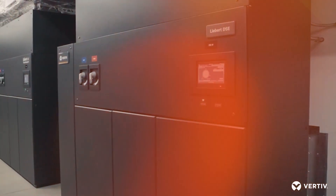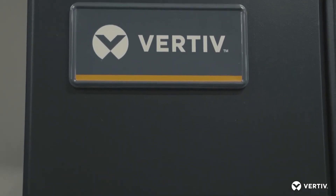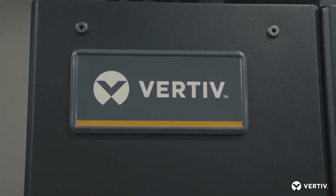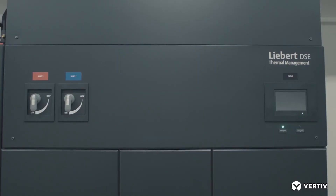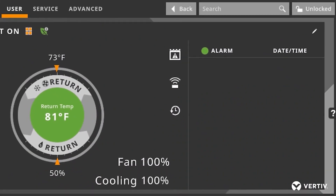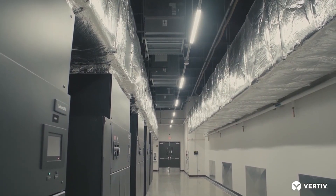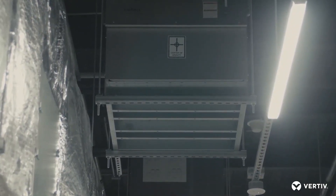We use Liebert's DSC Free Cooling System, which includes econophase pump refrigerant economization in the Akron Data Center. The technology offered by Vertiv and their DSC units has been able to leverage higher outside temperatures to continue econophase versus water-based cooling, where we would need colder outside temperatures to achieve efficiencies.